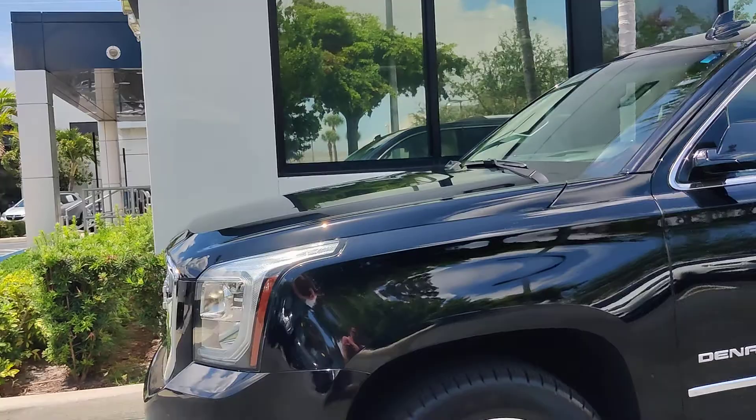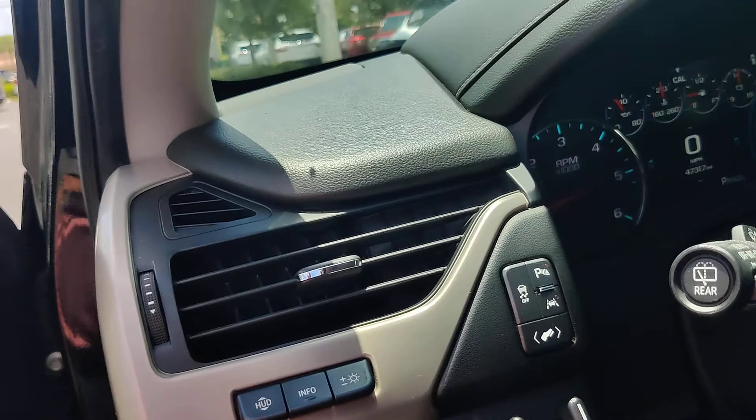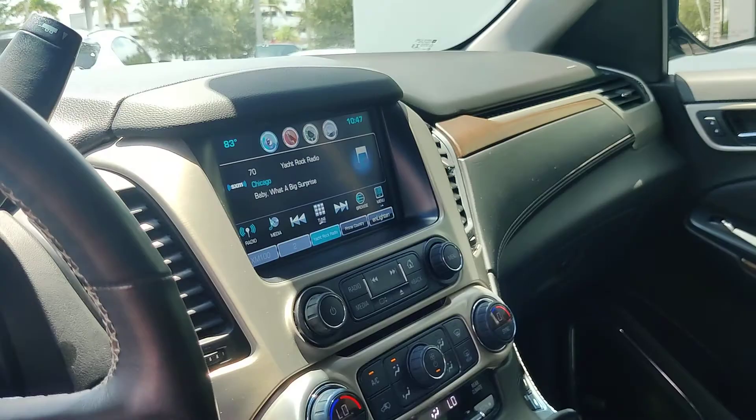You have the open road package, very nice tread on the tires. So you have all the security system, blind spot monitoring, you got your heads up display, you have your lane keep assist, collision alert, very nice infotainment system.